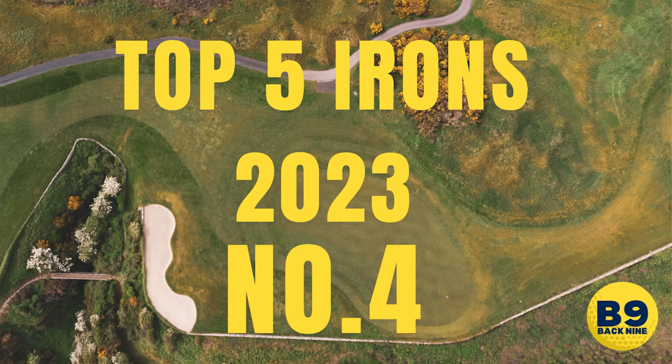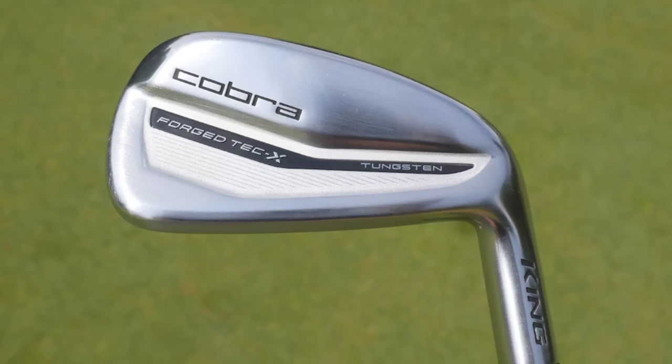I genuinely don't know how these are in there when you look at what's missing — Callaway aren't on this list, Titleist aren't in this list. Coming in at number four is the Cobra King Forged Tec X irons. I use the Forged Tecs — I don't think they're the X version — but they are a beautiful looking iron. The caveat is they're built for forgiveness and they can just go a bit too far for a low handicap golfer.